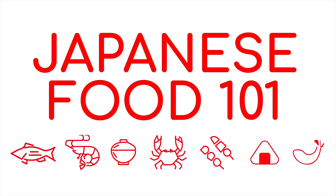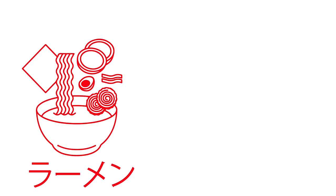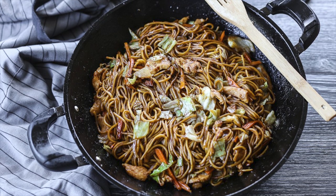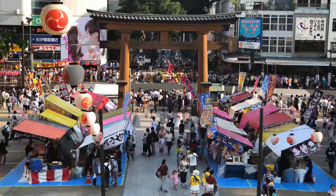Noodles are super popular in Japan. In the past we've covered udon and ramen, and even instant yakisoba. Yakisoba is a stir-fried wheat noodle that is popular at food stalls across Japan.